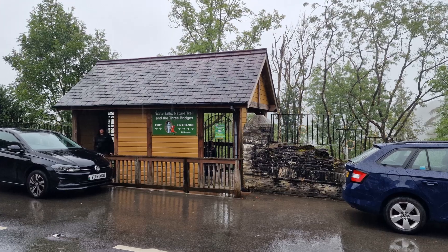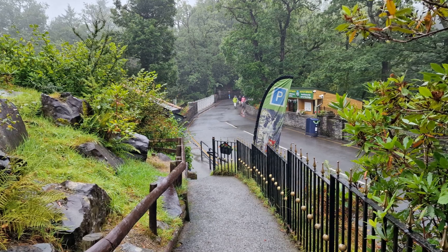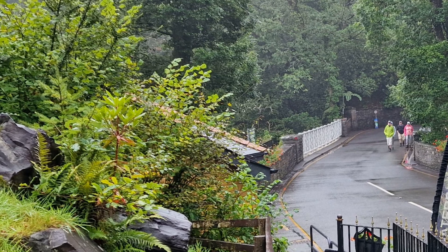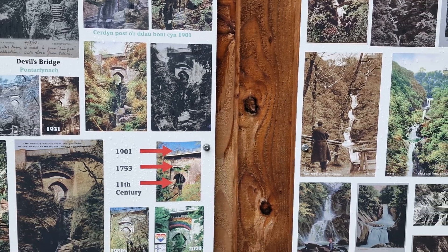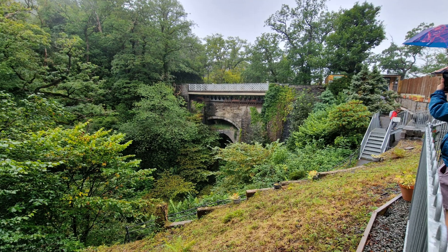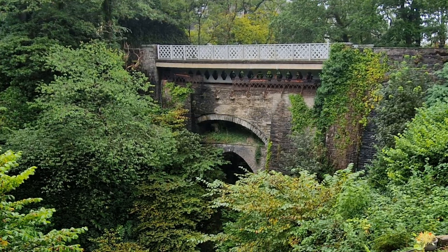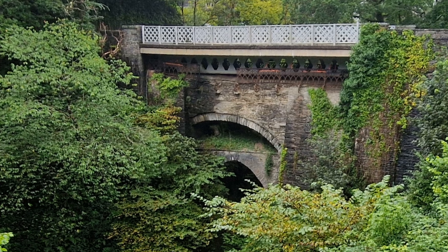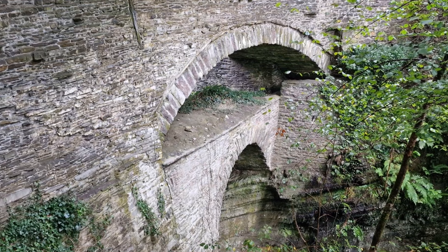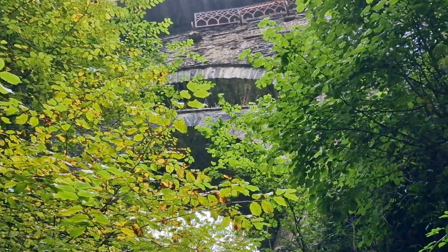Starting with the Punch Bowl, it has a two pound entry charge as of 2024. There is a viewing platform and small photos on display, and from here we can get a really good look at the incredible way the bridges have been built literally on top of each other — it's really quite bizarre.